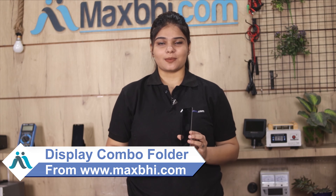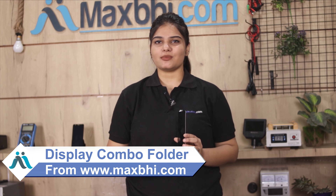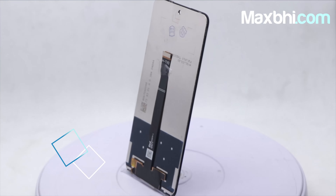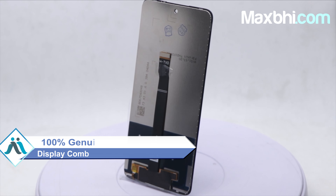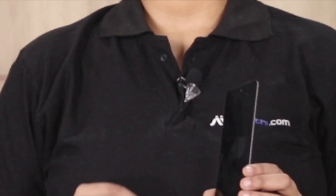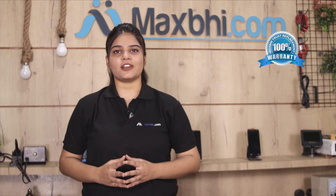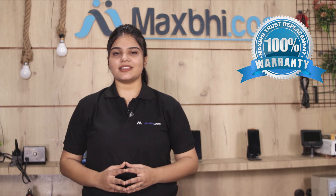You can buy from our website maxp.com the new display combo folder for Huawei Y7A. This display combo folder is a 100% genuine quality product which works similar to the original product with the perfect fit for your Huawei Y7A. This display combo folder will first be checked and inspected by our quality team. Huawei Y7A display combo folder comes with Maxp Trust Replacement warranty, so you can buy with confidence.